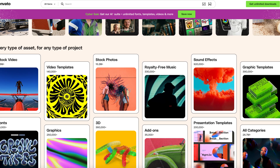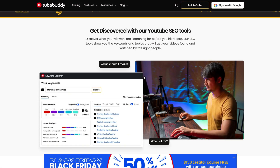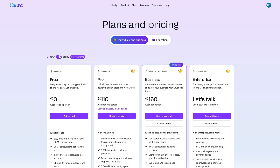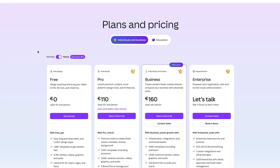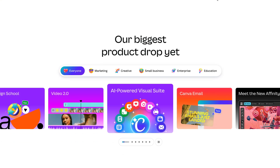TubeBuddy and vidIQ are both 20% off annual. They do keyword research, A/B testing, and analytics — real data-driven content strategy, not vanity metrics. Canva Pro has an extended 45-day trial — fast design for social graphics, presentations, and quick mockups for when you don't want to open Illustrator.